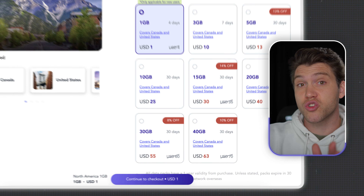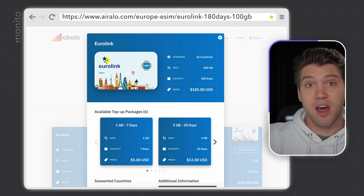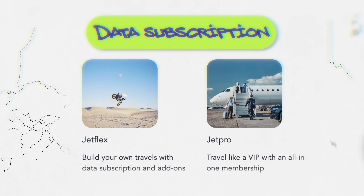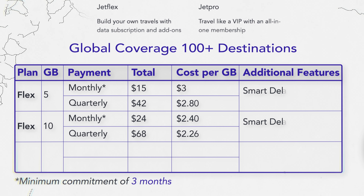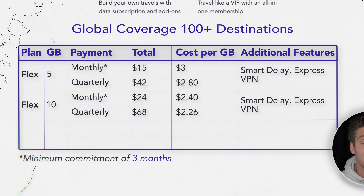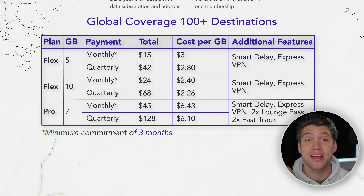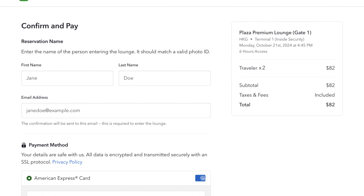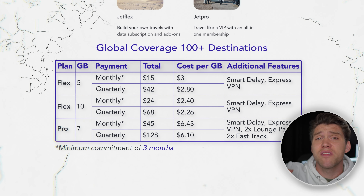Airalo could be the better choice for longer trips, or if you travel frequently to the same places, because you could get an eSIM that lasts 180 days and just turn it on whenever you need it. Except you'd be far better off choosing JetFlex or JetPro — two subscription services made specifically for frequent travelers. These plans have global coverage, and with Flex you get the choice of 5 or 10 gigabytes, paying monthly or quarterly. You also get Smart Delay and ExpressVPN. Pro gives you seven gigs per month, plus two lounge passes and two fast track passes, which if you were to buy individually would cost you around $82. And you don't have to think about topping up or buying eSIMs whenever you travel, because this is a monthly service.